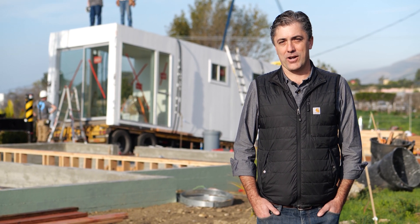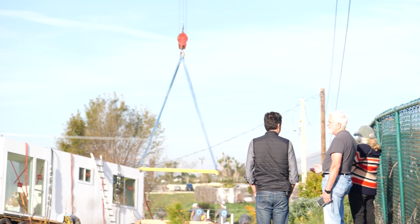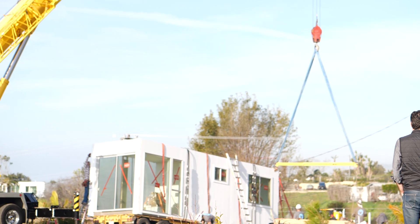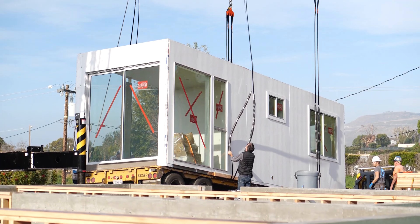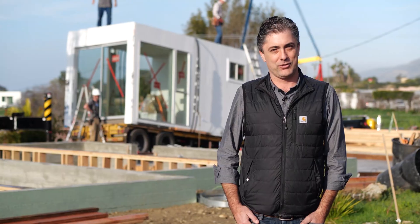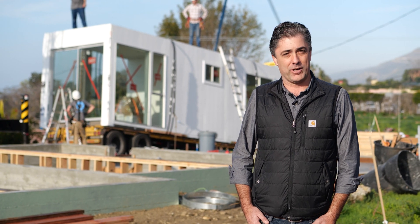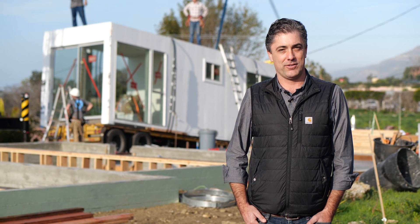Today we are proud to be installing the first permitted and installed modular home built after the Woolsey fire in beautiful Malibu, California. This is a project we're really proud of — 2,000 square feet, three-bedroom, two-bath. It went really fast: four months in permitting, which is fast for Malibu, and it took us about three months to build. We're going to be one of the first completed houses in the whole neighborhood.